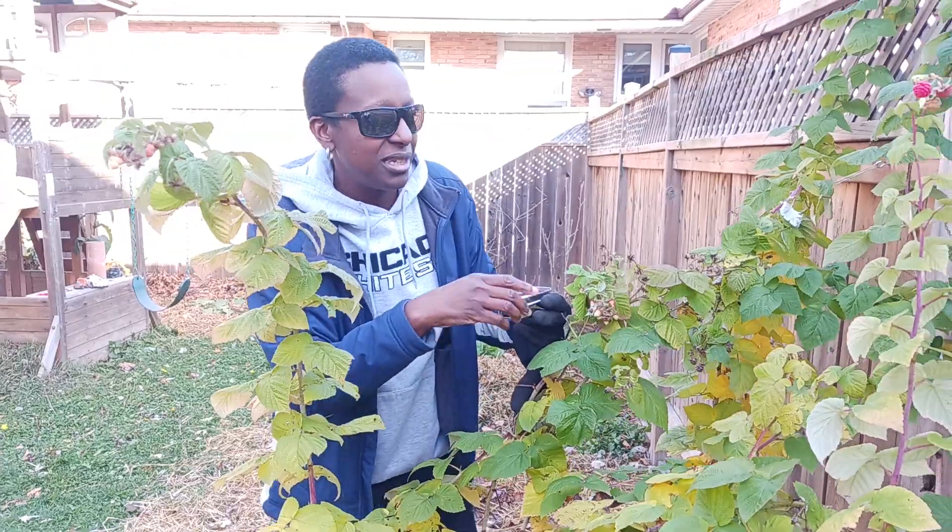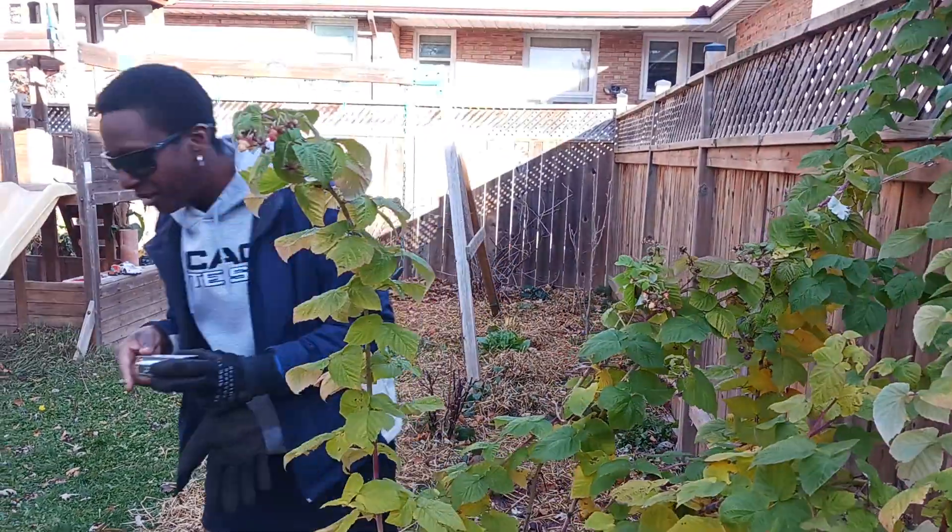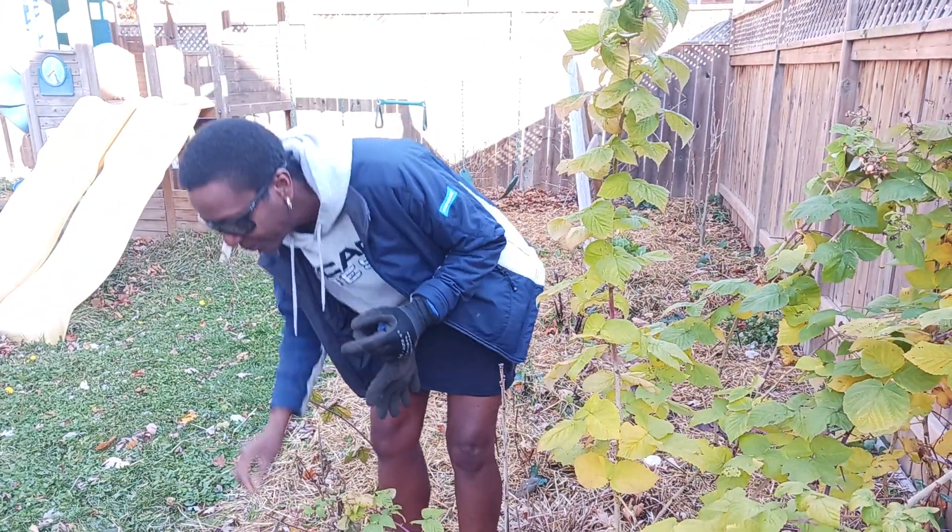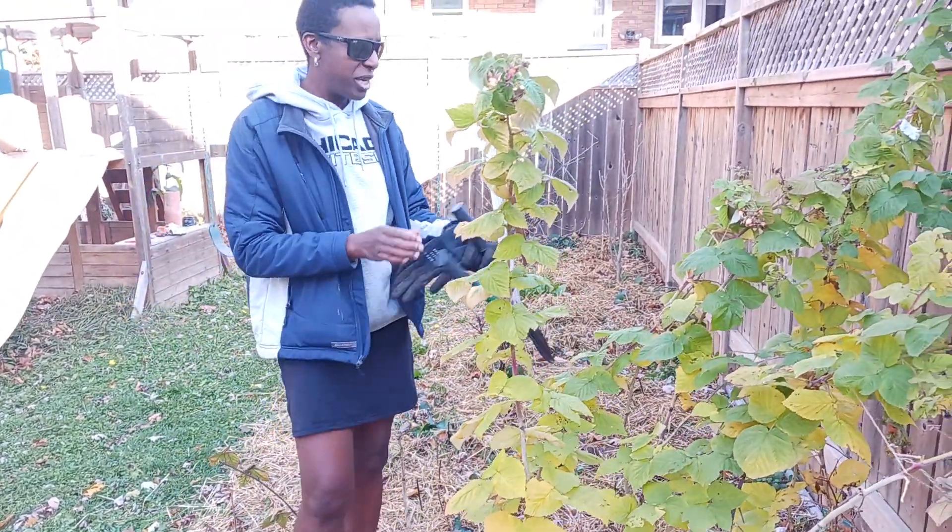After I've picked these raspberries, I'm going to show you. Let me taste one first. Very sweet.